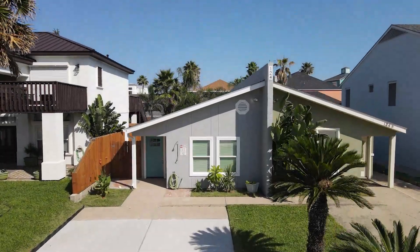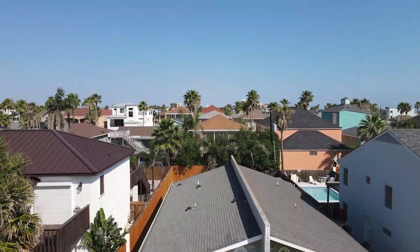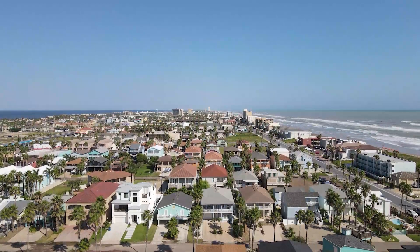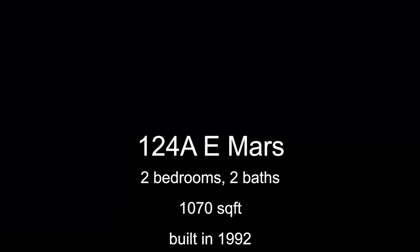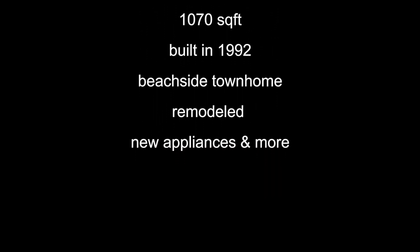And that concludes our tour of 124A East Mars. If you'd like to visit in person, contact your favorite local real estate agent. We'll see you next time.